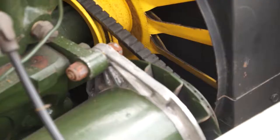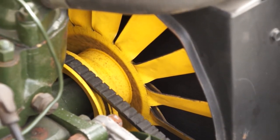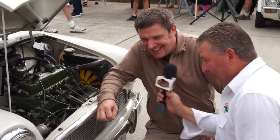The fan doesn't pull air through the radiator — it actually pushes it. It pulls air through the grill and then back out through the radiator, doing the same with the water and the heat off the engine.